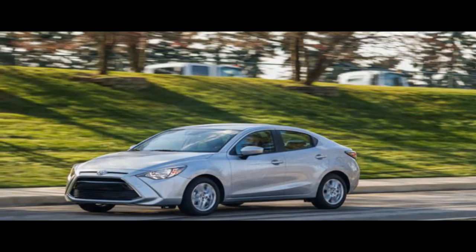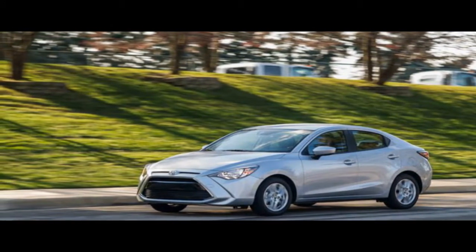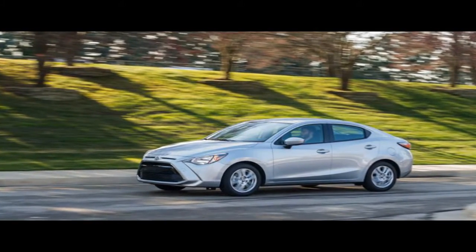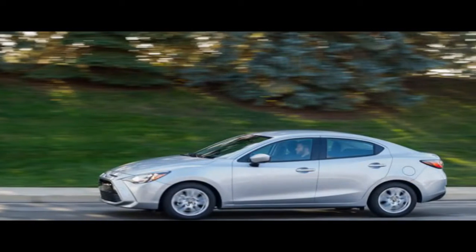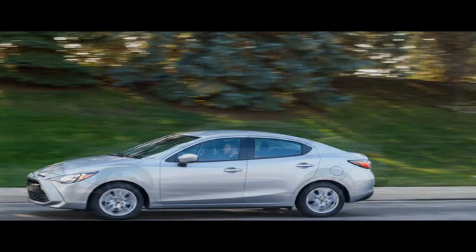The Tesla Model 3 is one of the most anticipated new vehicles of the decade. While the Model S transformed how we see electric cars, the Model 3 is supposed to be the one that democratizes them. Tesla conceived the Model 3 to be simpler and more affordable, and the company hopes to build millions of them.